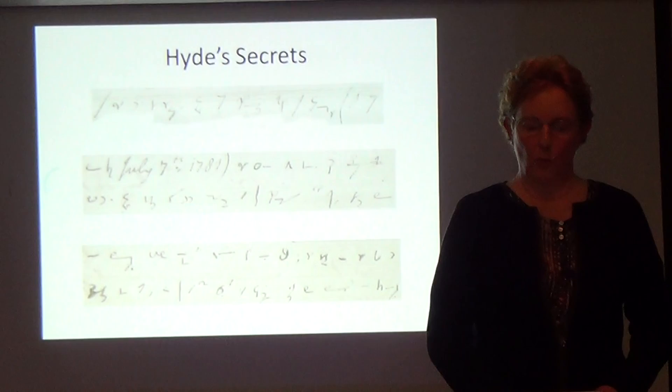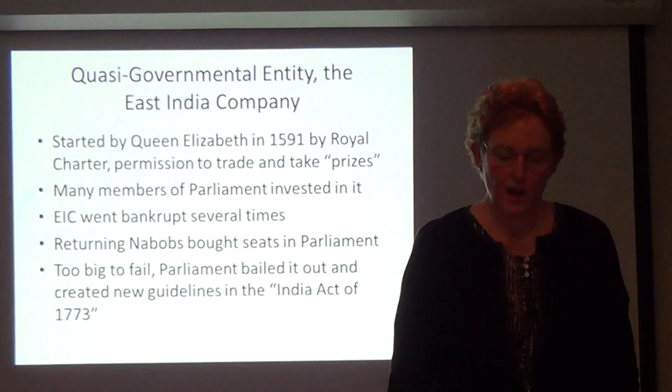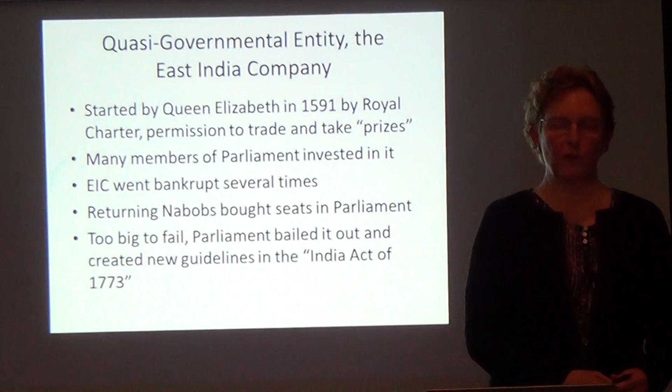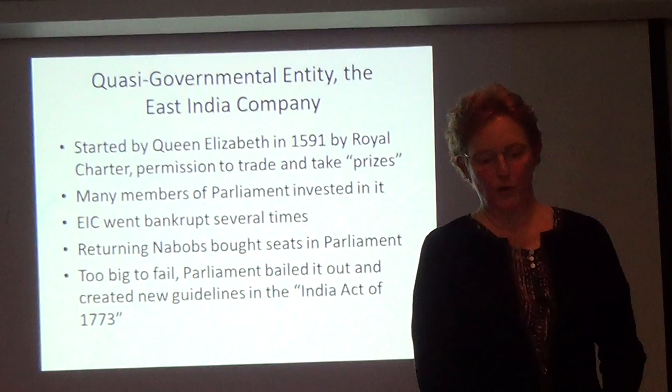Why did Hyde use shorthand? Most of those 74 notebooks were in English court records — he was documenting how the courts were functioning during the transition from the Mughal to the British Empire. The East India Company was still a private company on the verge of becoming the British Empire, going bankrupt periodically. In the 1770s they went bankrupt once again, and Parliament bailed them out with the guidelines of the India Act of 1773.